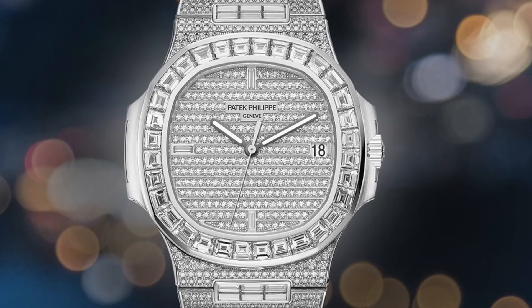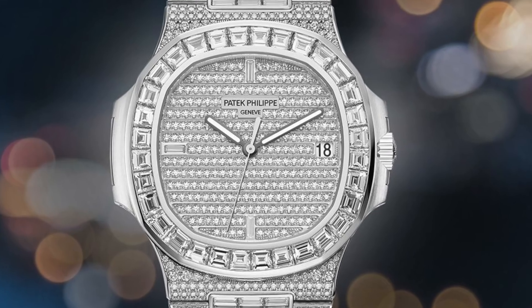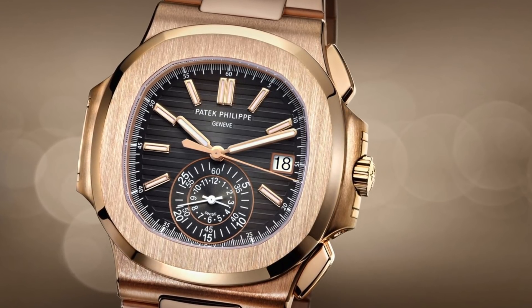He also followed that up with the Patek 5719/10G, which is pretty much a 5711 with factory ice and a baguette bezel — another $500,000 watch, full diamond. He went on to get the Patek 5740 white gold, which is pretty much a perpetual calendar Nautilus — another $200,000 watch in today's market. He also got a Patek 5980 rose gold — a standard watch but not very easy to get nowadays, and a must given all those other pieces. Another $150,000 in today's market.